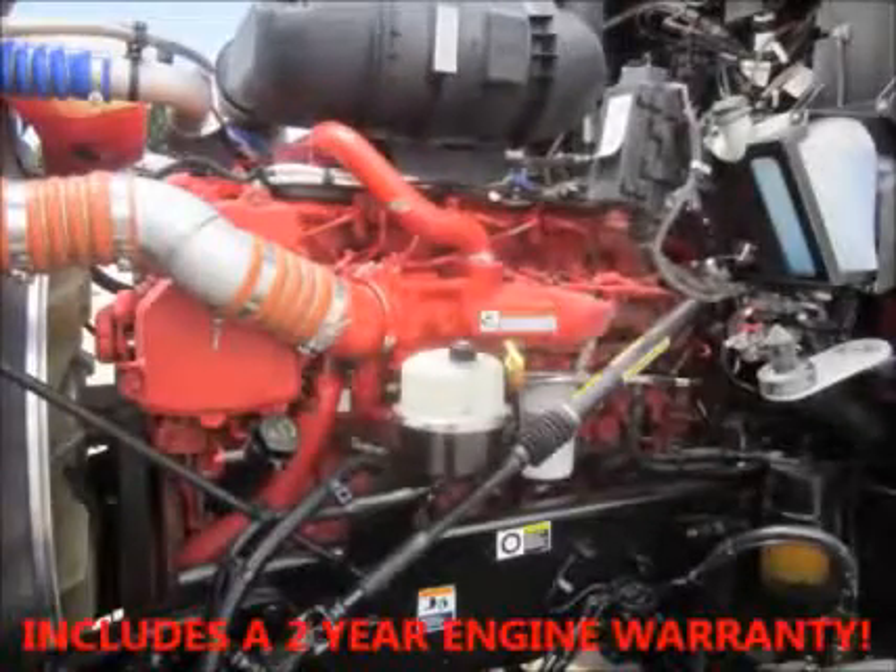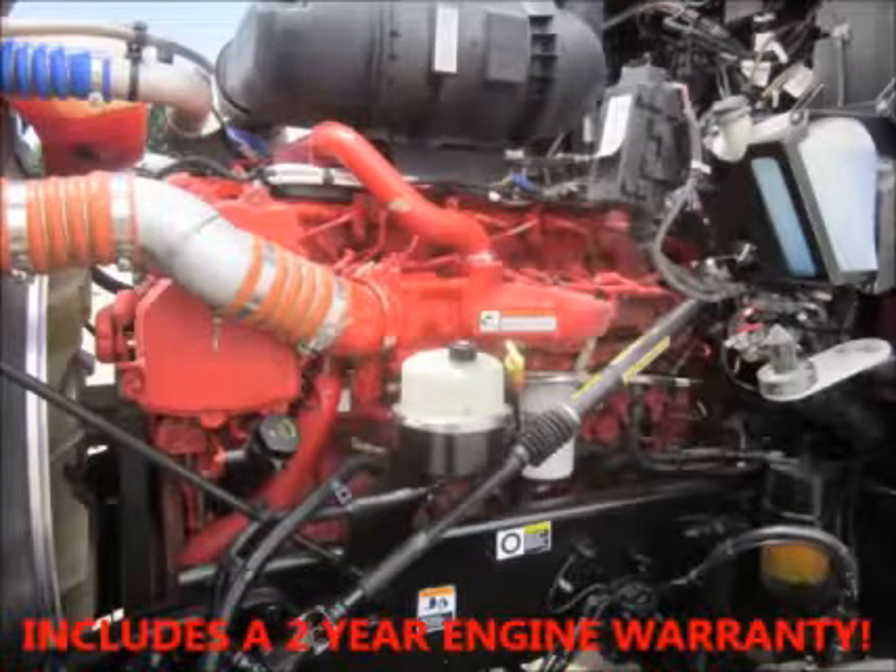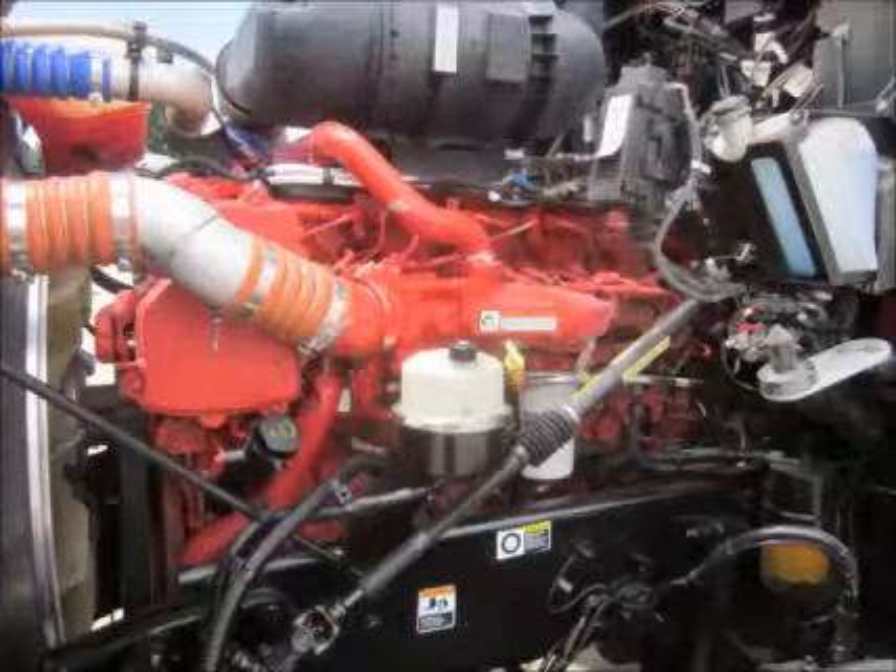Cummins' legendary power brings this truck to life. Our included two-year engine warranty gives the owner added peace of mind.